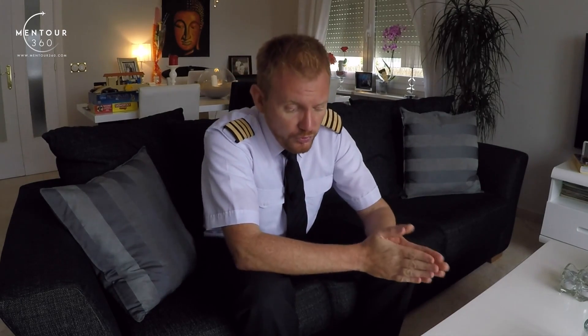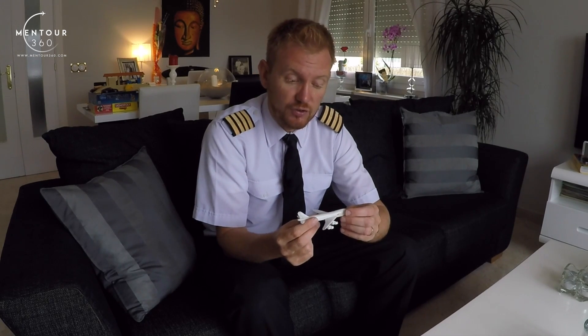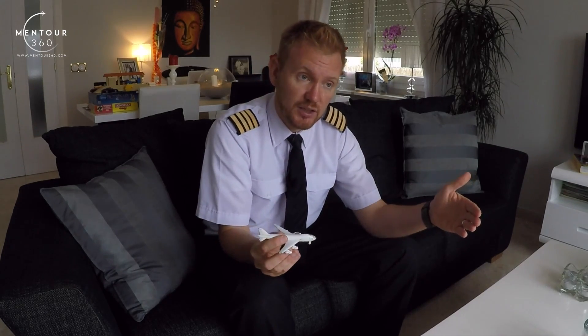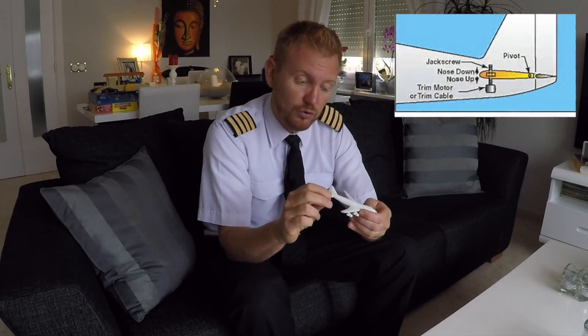In short, on a 737, the back part of the wing — the back wing — is called a stabilizer. On smaller aircraft, they use something called a trim tab in order to trim the aircraft. The 737 needs to be able to trim across a much larger speed range and weight-and-balance range than, for example, a Cessna. So in the case of the 737, the entire stabilizer can actually be moved up and down in order to trim the aircraft.